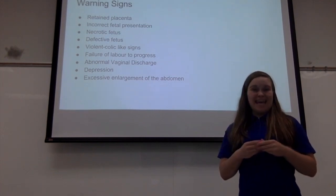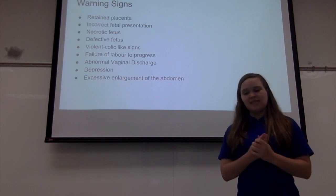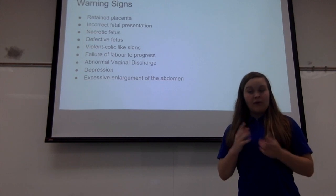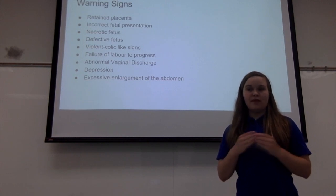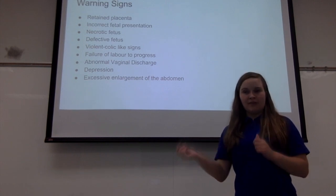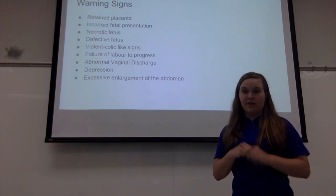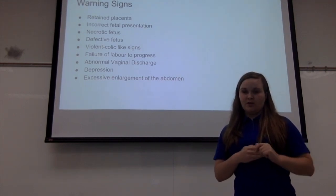If the fetus is dead and you can tell that it is dead, that is another issue. If you see the head but not the feet, if you see the hindquarters, if you see the hind legs or just one leg — all of those are signs that you need to contact your veterinarian and that the mare will have issues during her delivery.